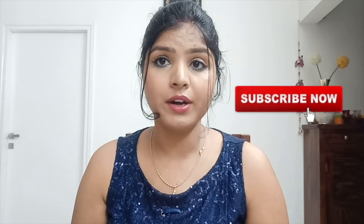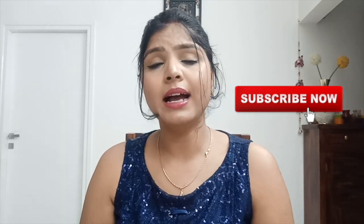That was all for today's video. I hope you liked it and found it helpful. If you enjoyed this video, don't forget to give it a thumbs up, share it with your friends, and comment down below which one is your favorite if you're already using these. I'll see you in my next one — until then, stay beautiful, stay happy, bye!